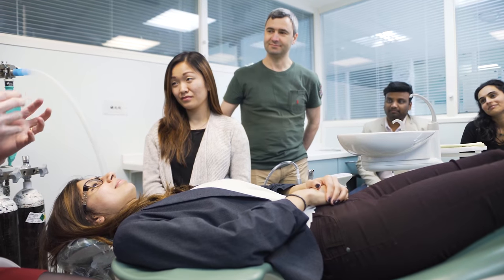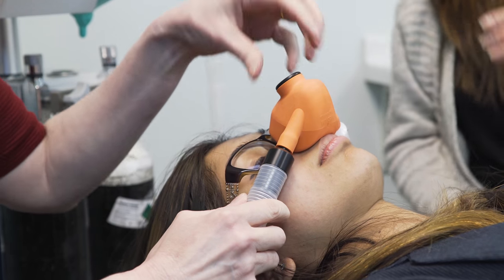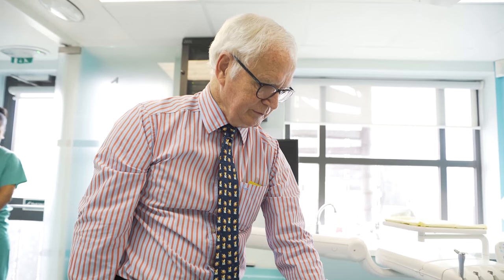Sedation is something that many patients are asking for in order to perform any type of procedure in dentistry. Dentistry is one of the main fears for patients, and therefore sedation helps them overcome this fear and enables them to do the treatment needed. It's a wonderful way of making patients comfortable and taking away their anxiety. This has become a part of general practice, medical practice, or dental practice.